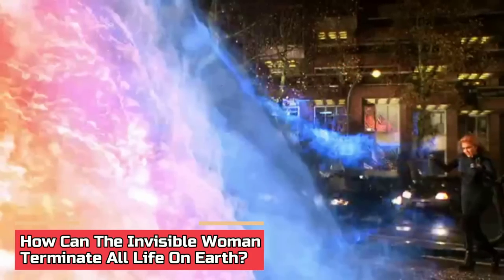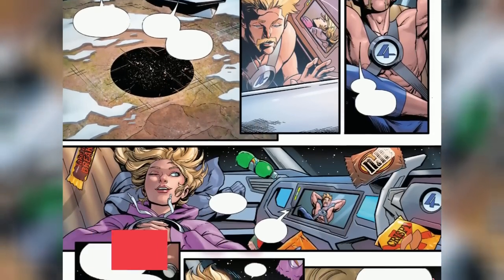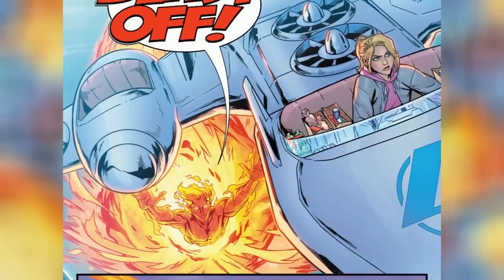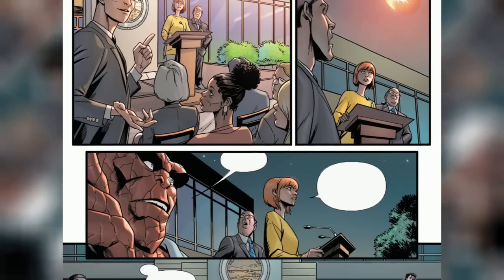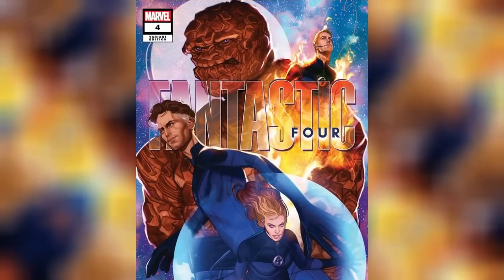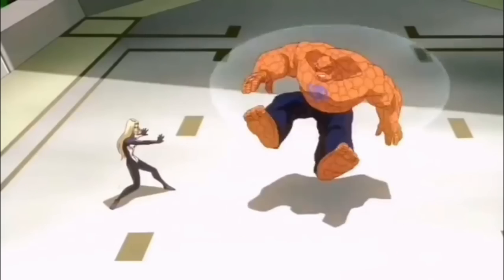How can the Invisible Woman terminate all life on Earth? While she is typically a hero and defender of humanity, there have been a few instances in comic book storylines where Sue's powers have been pushed to the limits and the potential for catastrophic consequences arises. One scenario involves the amplification of Sue's powers to an unprecedented level — if enhanced beyond their normal limits, she could tap into an immense reserve of cosmic energy with catastrophic results. Her force fields, initially intended for protection, could be transformed into destructive energy constructs, generating violent shockwaves, devastating energy beams, or causing massive upheavals in the Earth's structure.